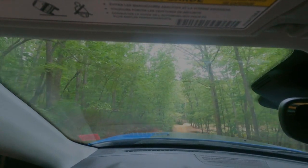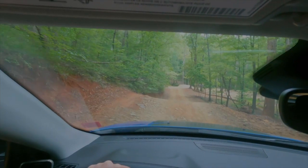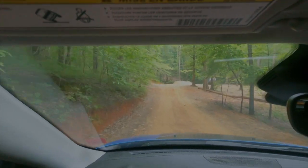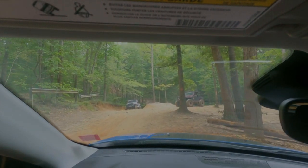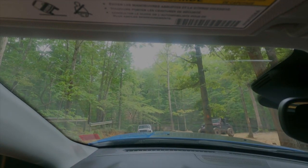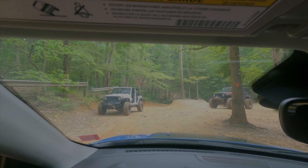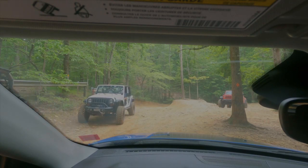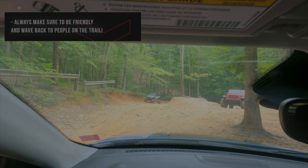She keeps saying it would be a different story if we had a four-wheeler, but we are in a four-by-four. She doesn't really believe the experience would be the same. Now we've got two people coming and going here on the trail, so we're managing traffic a bit.